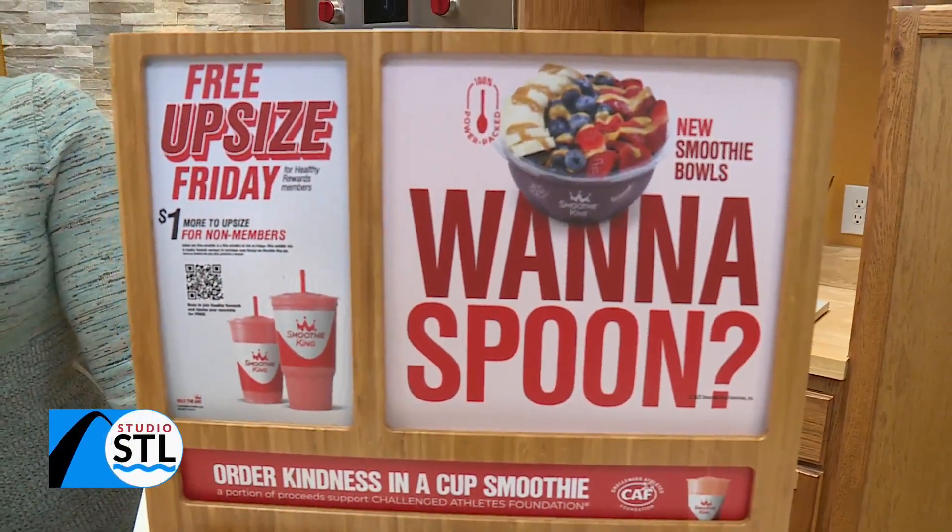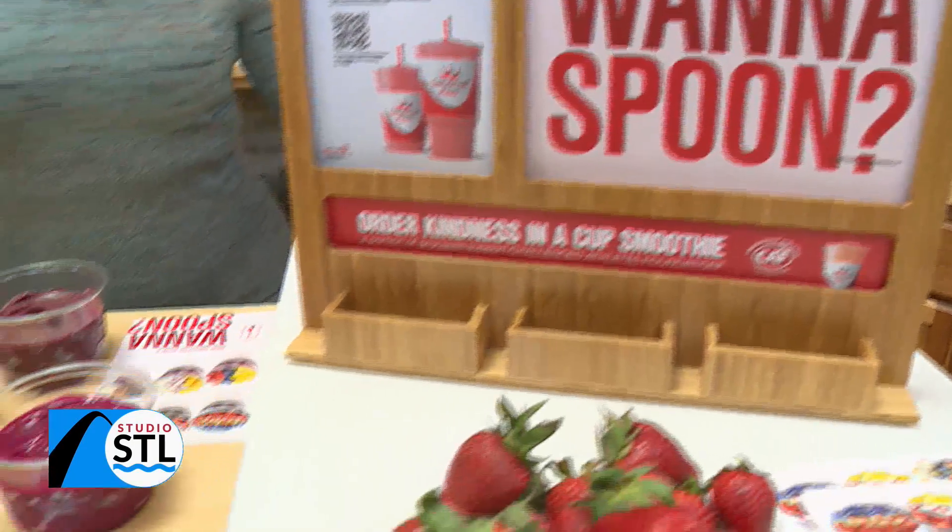Good afternoon, St. Louis. Welcome to Studio STL presented by Campbell Mattress. I'm your host, Chelsea Haines.